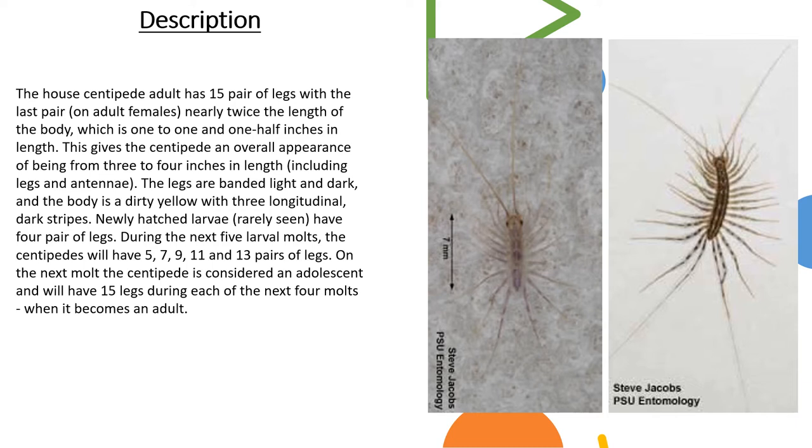Newly hatched larvae, which are rarely ever seen, have four pairs of legs. During the next five larval molts, the centipedes will have 5, 7, 9, 11, and 13 pairs of legs. On the next molt, the centipede is considered an adolescent and will have 15 legs during each of the next four molts, when it becomes an adult.